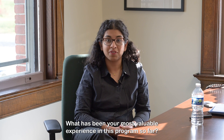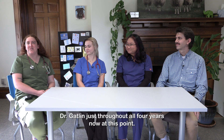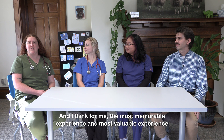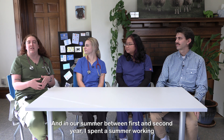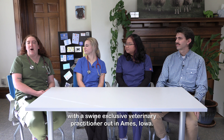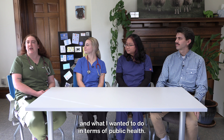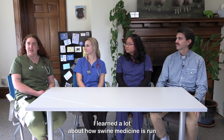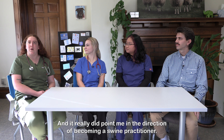What has been your most valuable experience in this program so far? There's been so many great experiences that we've been able to have as a cohort with Dr. Gatlin throughout all four years. For me the most memorable experience has been being pushed to go outside my comfort zone. In our summer between first and second year, I spent a summer working with a swine-exclusive veterinary practitioner out in Ames, Iowa. That really pushed me in determining what I wanted to do with my life and in terms of public health. I learned a lot about how our food animal system is run and what it means to do herd health in an industrial setting, and it really did point me in the direction of becoming a swine practitioner.